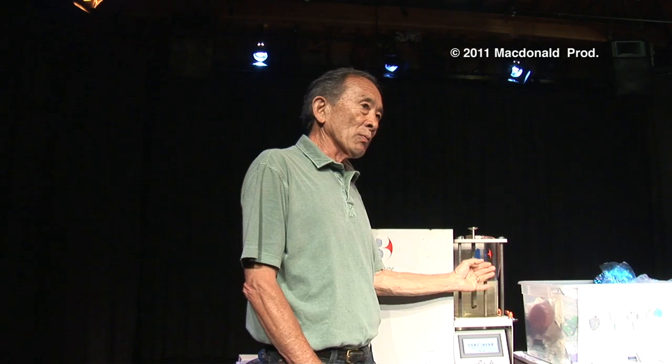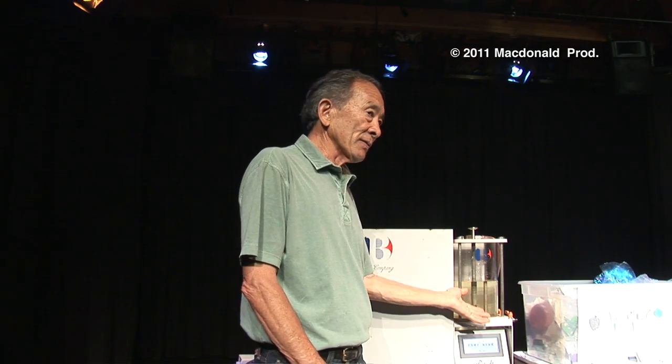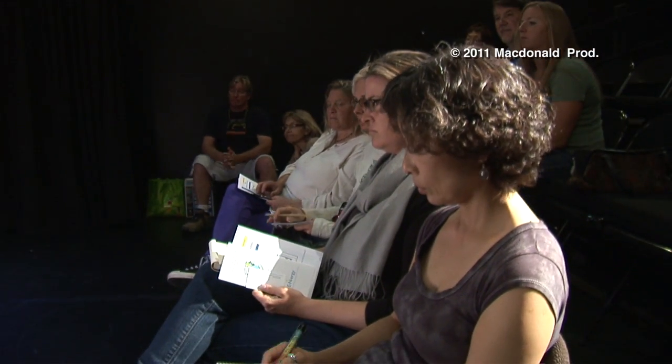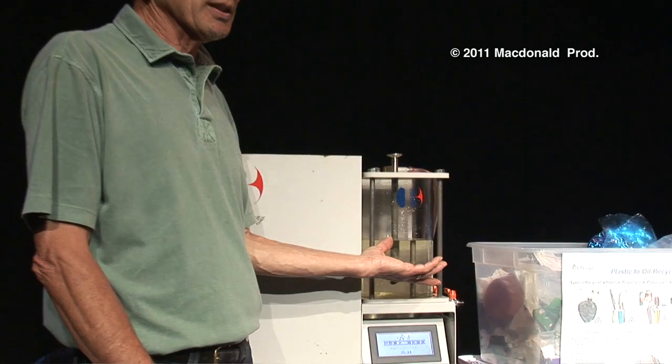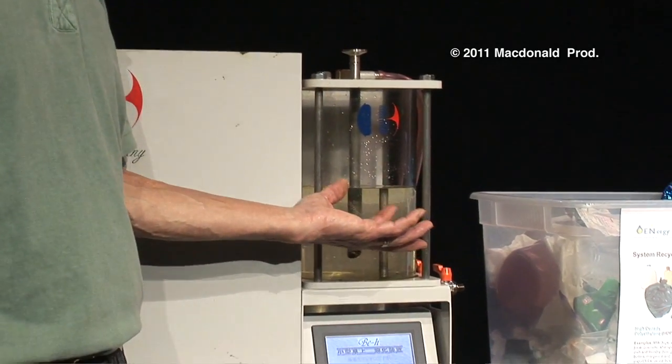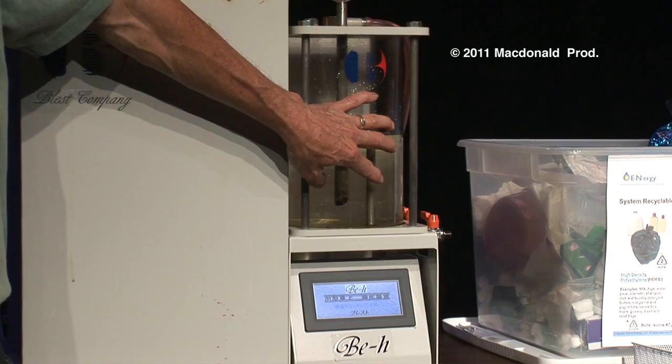The only reason we have water in this particular device is because the water represents the cooling device. The regular machines would have a chiller, and you wouldn't have water. So our output kind of gets mixed with water.